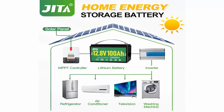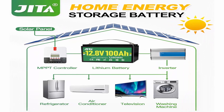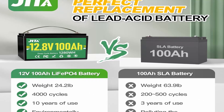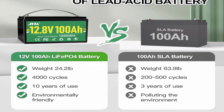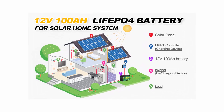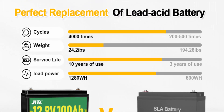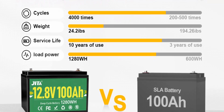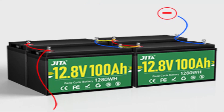Lightweight and IP65 waterproof: JITA rechargeable lithium battery weighs only 24.2 pounds — just one-third the weight of lead acid battery at the same capacity. Easier to carry or move for marine, camping, and off-grid use. The battery is IP65 waterproof with an ABS hard case, allowing free installation indoors or outdoors. For battery monitor installation, note that fully charged voltage in charging state is 14.2V to 14.6V; fully charged voltage without charger connected is 13.3V to 13.8V.